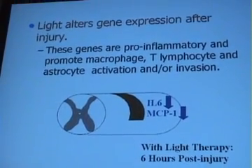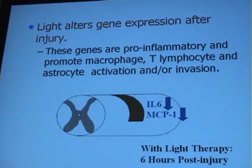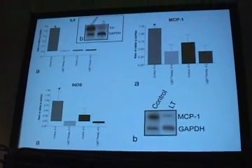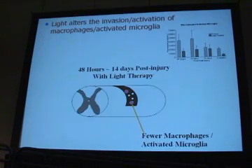Other things we found in that study: we looked at gene expression and found decreases in pro-inflammatory markers such as IL-6 and in chemokines such as MCP1 at six hours post-injury. You can see a significant reduction in IL-6 and MCP1, which is involved with attracting macrophages and microglia into the area, and we also got a significant decrease in iNOS, which is involved in neurodegeneration.